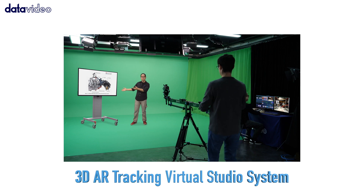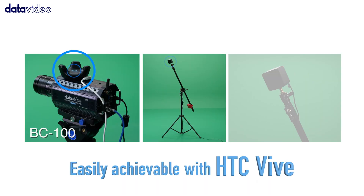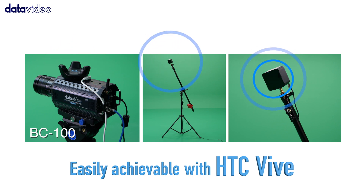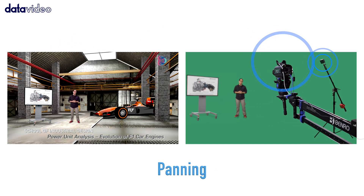The 3D AR tracking virtual studio system uses tracking for positional data. This new system tracks with HTC Vive VR trackers to produce pan, tilt, dolly and truck camera movements.